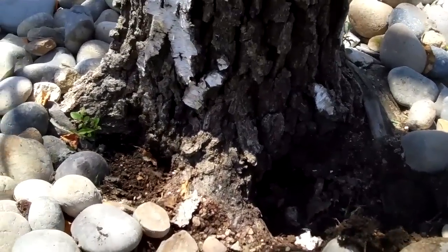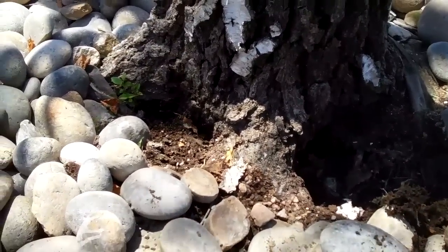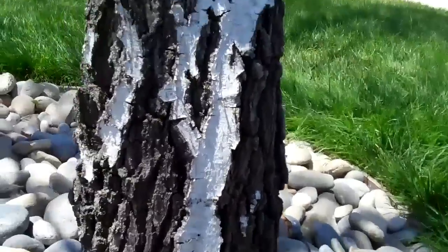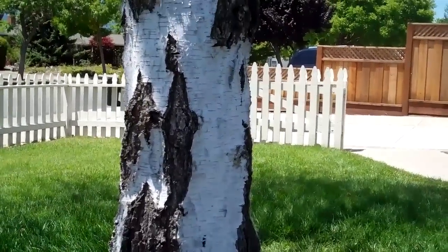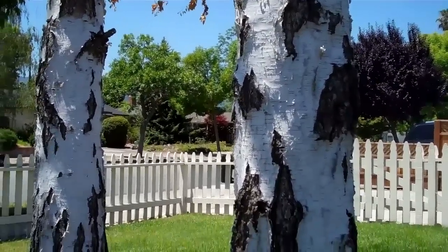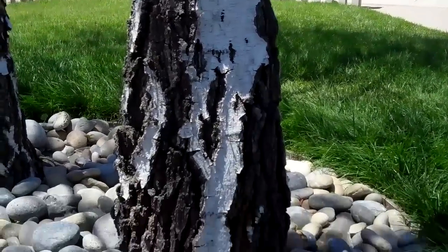I cannot see any indications of fungal growth or organisms associated with wood decay, but that doesn't mean it's not happening. The shapes of these trunks seem to be a little more convoluted than normal. There are a few trunk cankers in certain trees that show themselves as a swelling, and there's usually some weeping associated with a trunk canker. So while it's a possibility, I'm still looking for evidence.